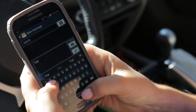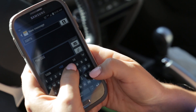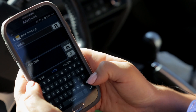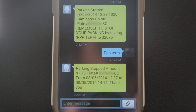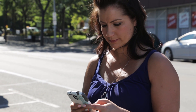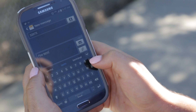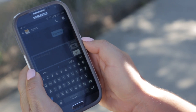When parking on Victoria Street, for instance, text PPP space 1026 to 32075. You should receive a reply shortly afterwards saying your parking has started. The meter will continue running for a maximum of three hours or until you text PPP space term — as in terminate — to 32075.